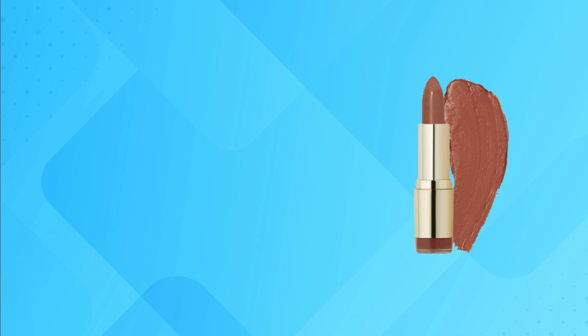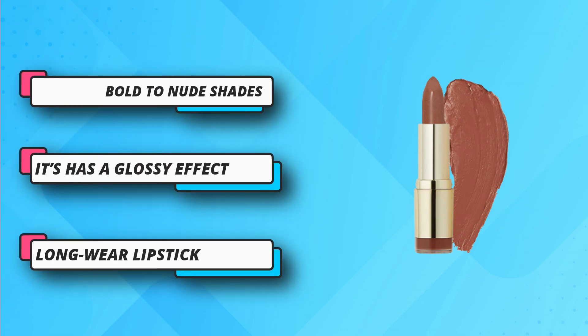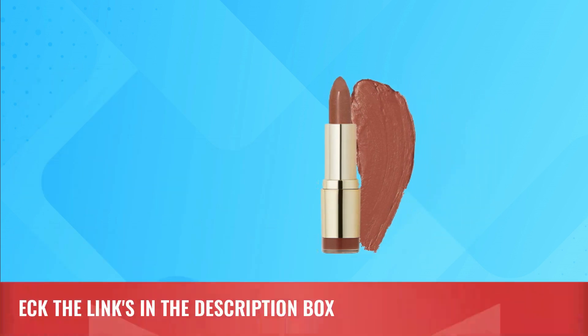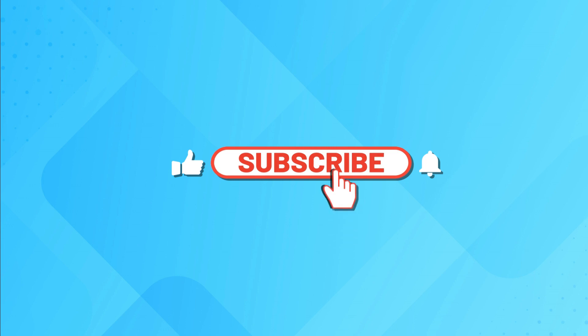Striking bold to nude shades. Infused with nourishing ingredients. Long-wear lipstick. Cruelty-free. Delivers a natural and hydrating sheen with a glossy effect. For current price, please check the links in the description box. Please subscribe to our channel.